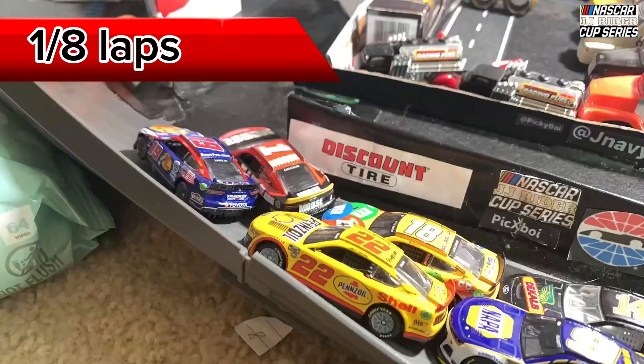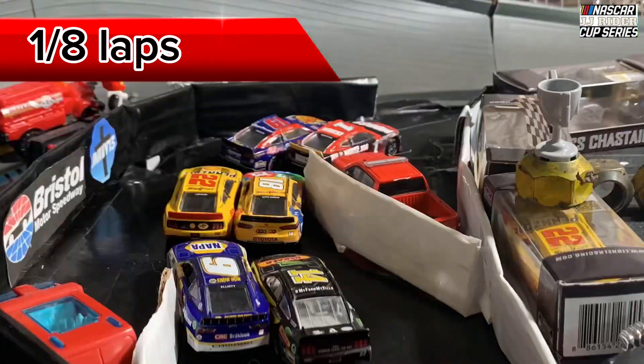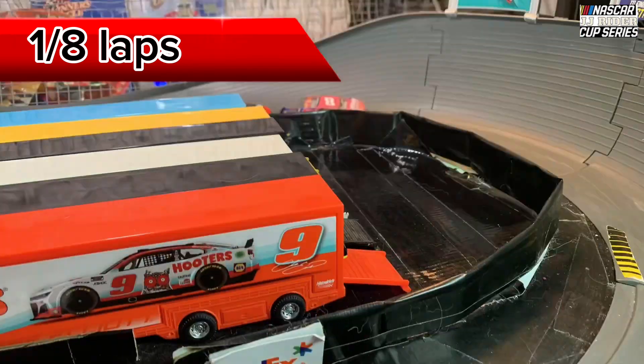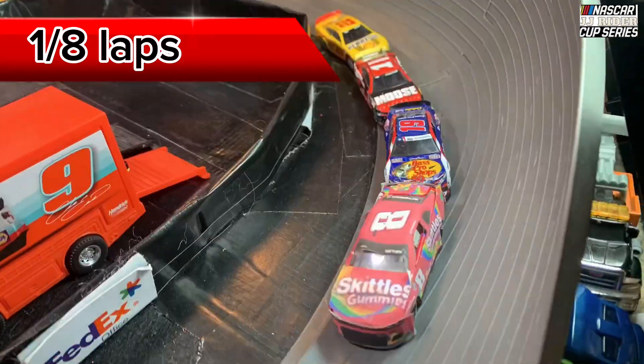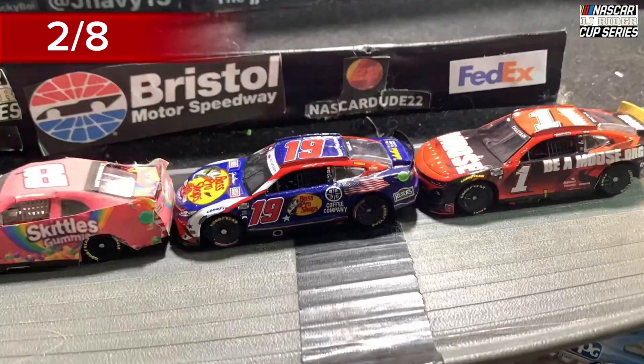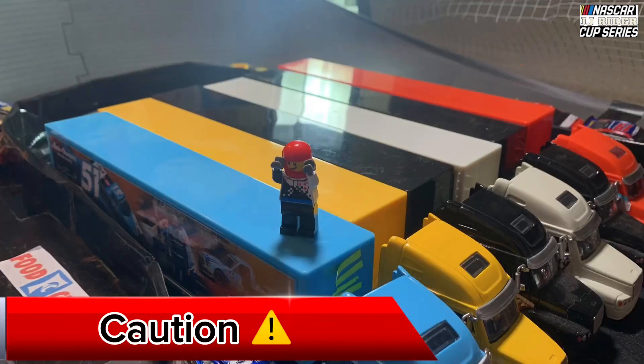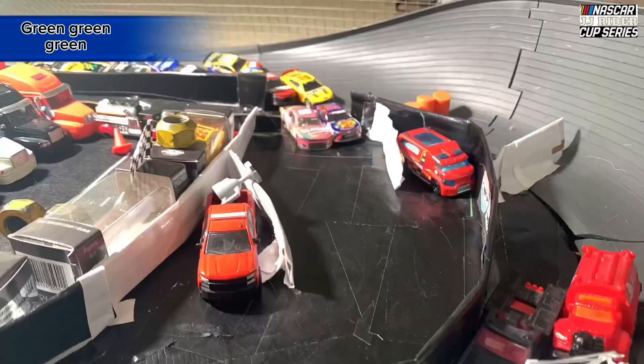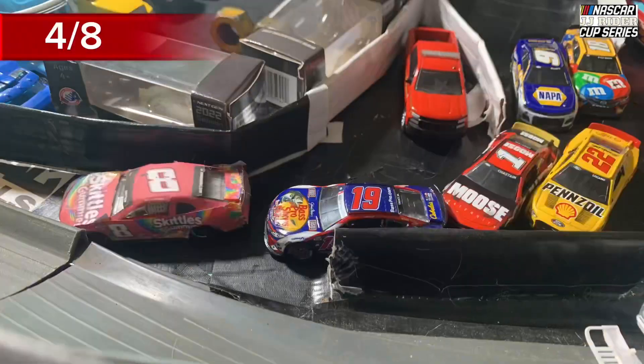We're off here at the Bristol Road Course, going into the chicane. Five more trucks — Matthew on the outside of trucks, flying. He just came up — car around, car around! Back through green.